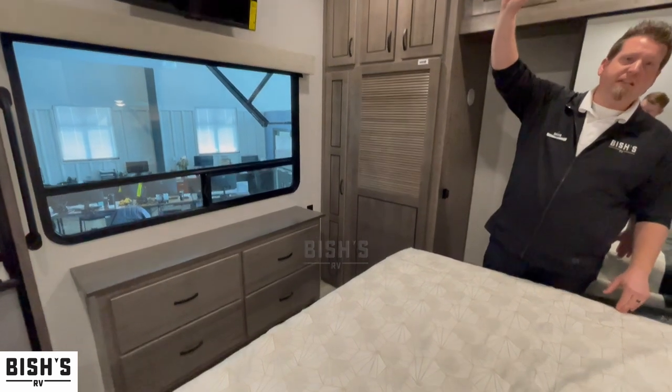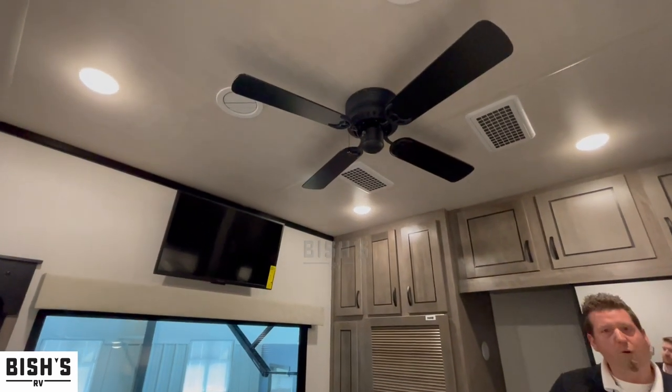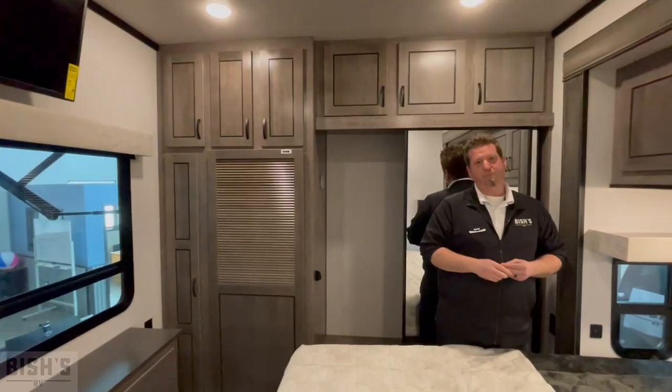There's a nice ceiling fan inside the bedroom to circulate the AC — you have two units on the roof — or to keep everything nice and cozy. And right here, a beautiful king-size bed.